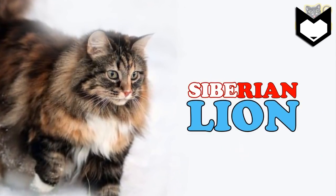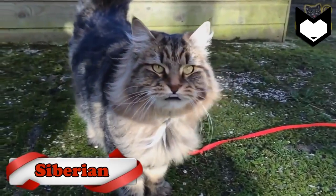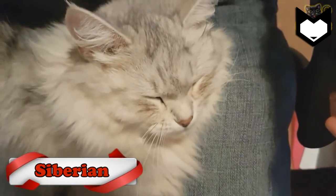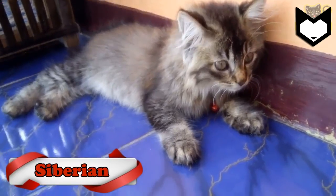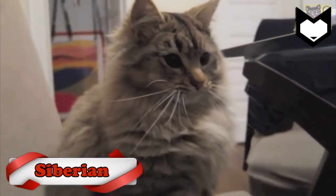Siberian cats are large, powerful cats that may grow for up to five years. Their luxurious coat continues to develop, and by the age of one year the hairs around their neck have grown, giving the Siberian the look of a lion's mane.